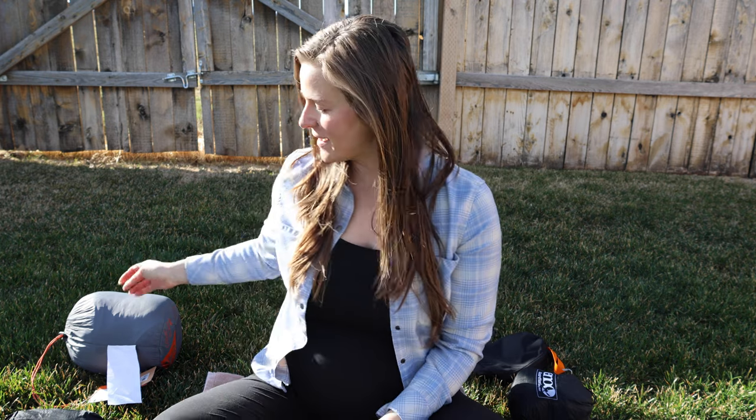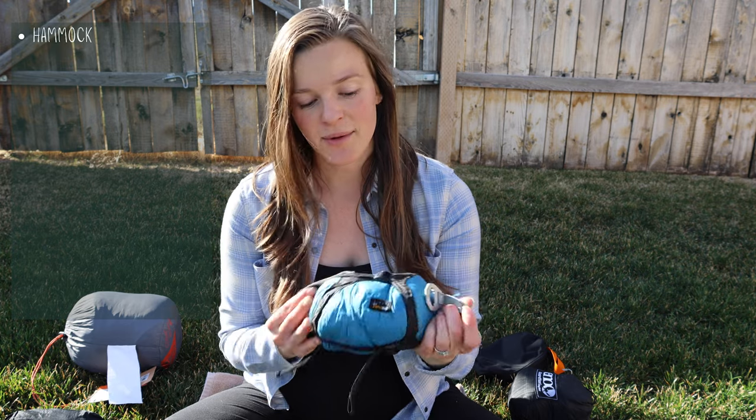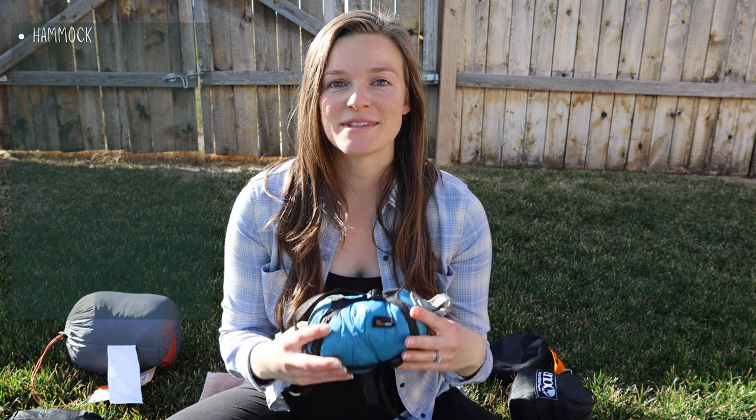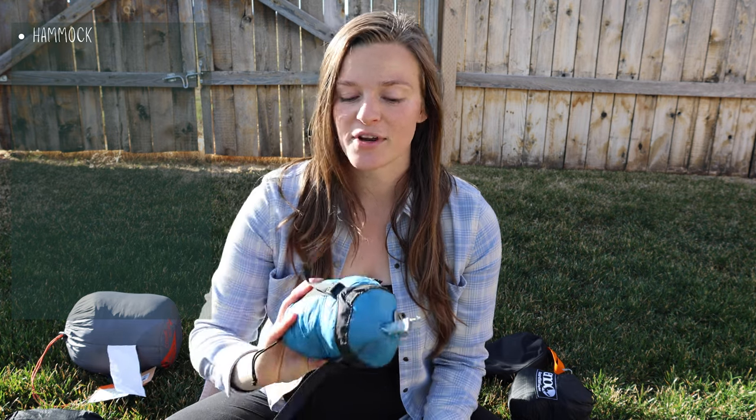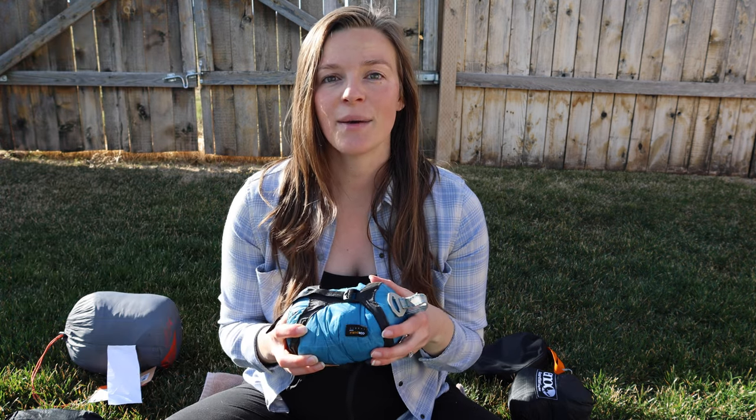If you are hammock camping for the first time, there's actually a lot of gear to consider based on where you're located. The first thing obviously is going to be a hammock. My husband and I both love the Sea to Summit double hammock and we each use our own. It's nice and spacious, and we've tried several other hammocks but this one is more flexible and you can really just get comfortable in it compared to some of the others we've tried.